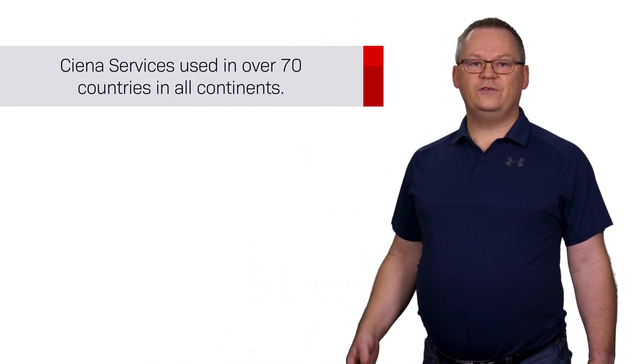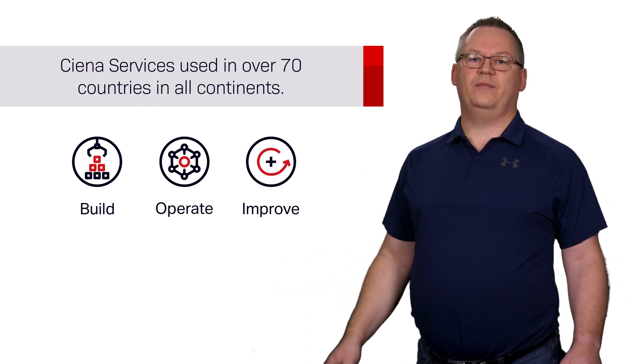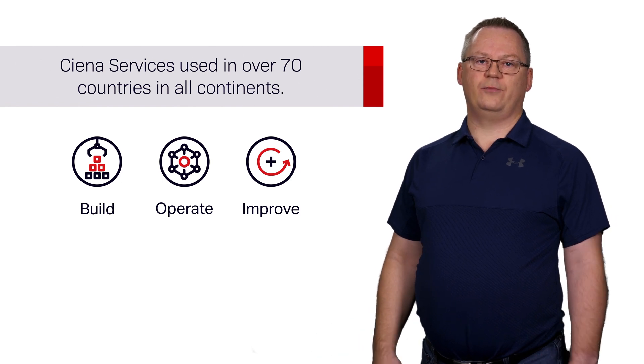This ensures the highest level of end-to-end protection and availability required for any critical network infrastructure. Deploying a submarine network can be more challenging compared to terrestrial networks, because the ends of submarine cables typically land in different countries and continents spanning thousands of kilometers, leading to unique deployment challenges. However, these challenges are easily addressed by leveraging a suite of field-proven services. Ciena offers services for submarine networks related to the build, operate, and improve stages of any end-to-end SLTE deployment, used by operators in over 70 countries on all continents where submarine cables make landfall.